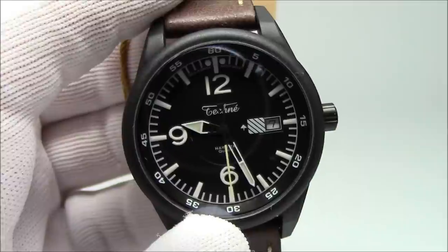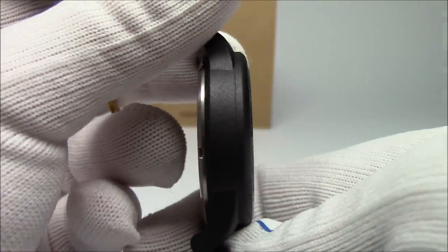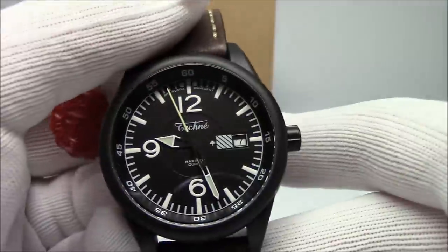Like the Merlin, it's got nice lume on it. I'll flip out the lights — and you can easily see how the watch glows; the seconds hand really looks nice. They do a good job with their luminescence, and you can see the two orientation dots at the 12. This does have a flat sapphire crystal, as opposed to the domed mineral on the Merlin.